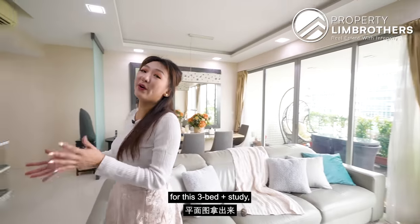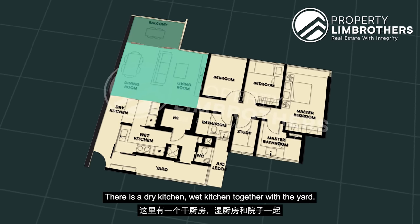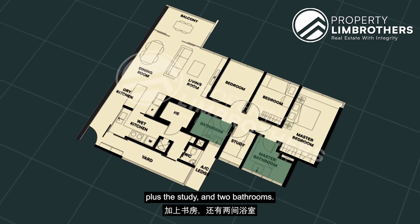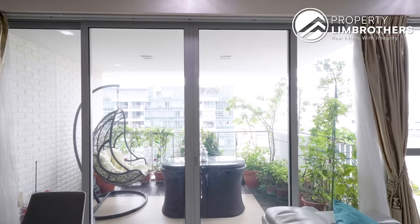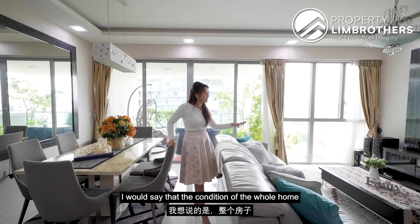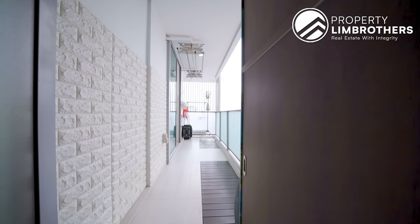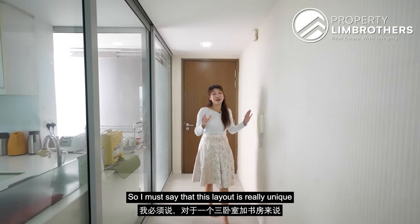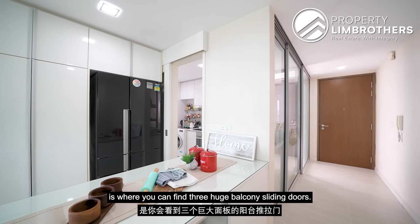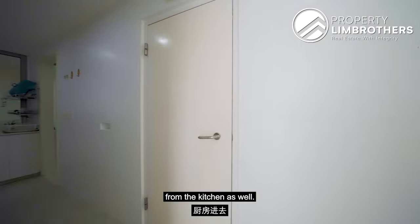Looking at the floor plan for this 3-bed plus study, in the main area you have a combined living plus dining, and that's where you can find your balcony. There is a dry kitchen, wet kitchen, together with the yard. Behind the corridor is where you can find 3 bedrooms plus the study and 2 bathrooms. The owners have spent close to $100,000 in renovation and the condition of the whole home is still in very much pristine condition. Once you enter from the main door, on the right side you can find 3 huge balcony sliding doors. From this side you can access the second balcony or the service yard, or make your way through from the kitchen as well.